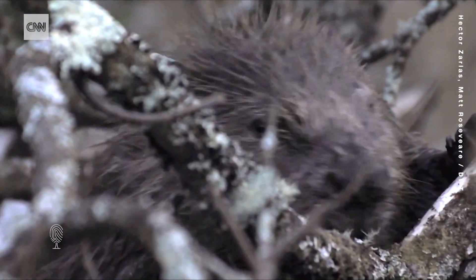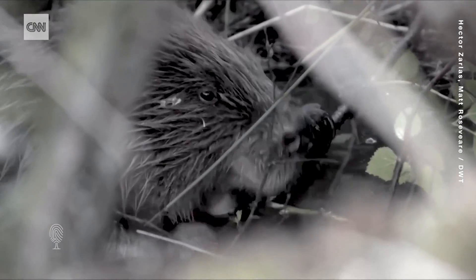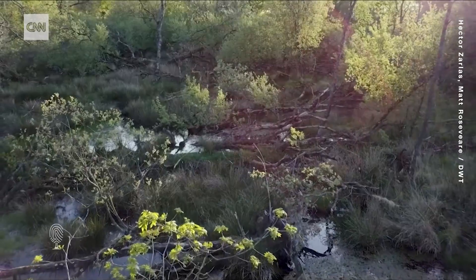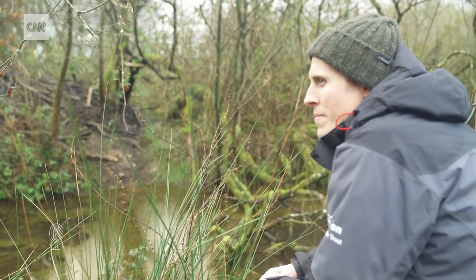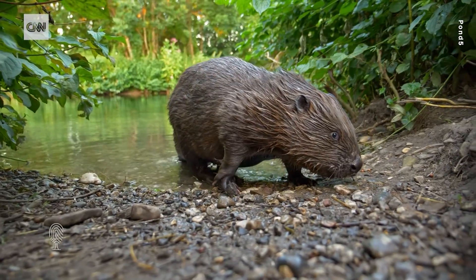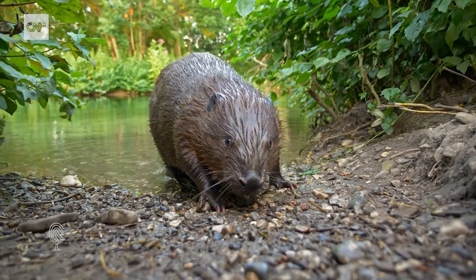But overall, beavers are a huge benefit to ecosystems and society. Nations across Europe are working to restore them to their original range. It's been a hugely successful conservation story — beavers were reduced to around 1,200 back in the 1920s, and now there are over a million beavers within Europe.